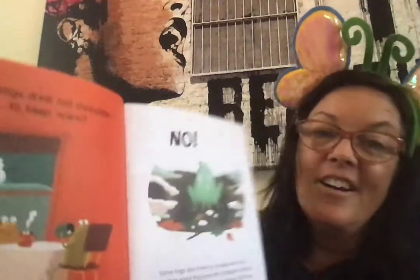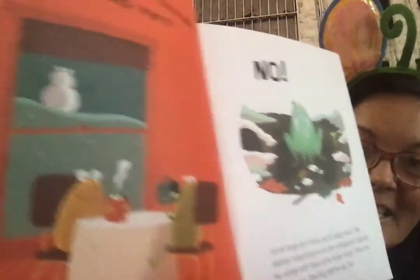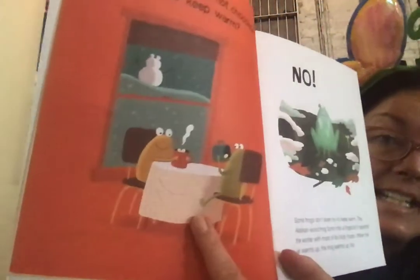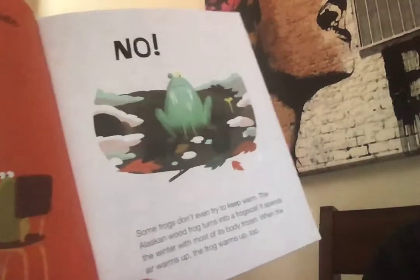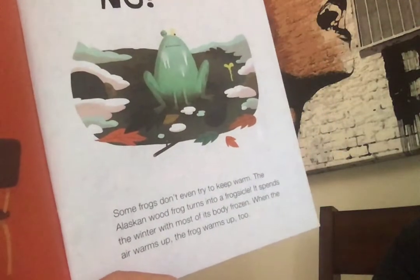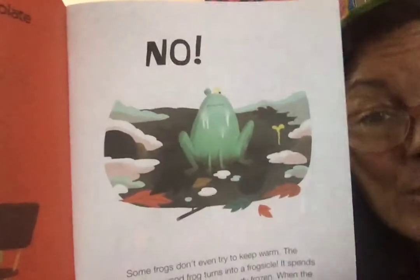Do frogs drink hot chocolate to keep warm? No, that's pretend — this is real. Some frogs don't even try to keep warm. The Alaskan wood frog turns into a frog-sickle! It spends the winter with most of its body frozen, and when the air warms up, the frog warms up too.